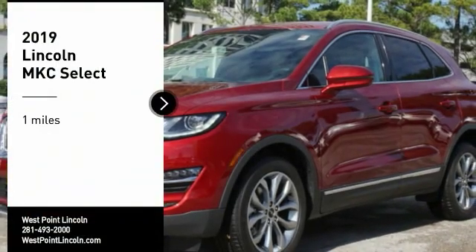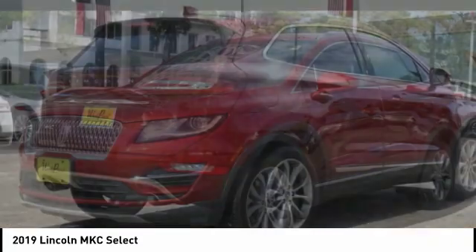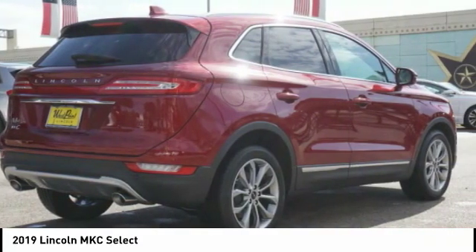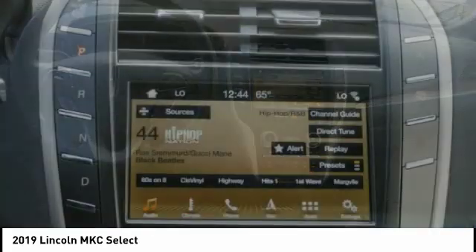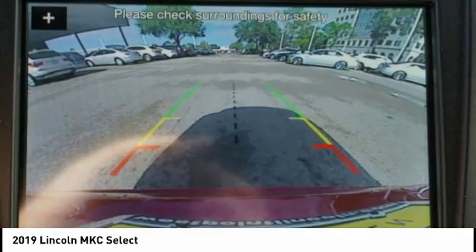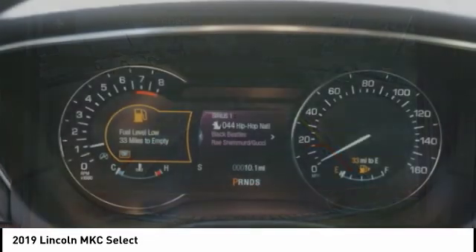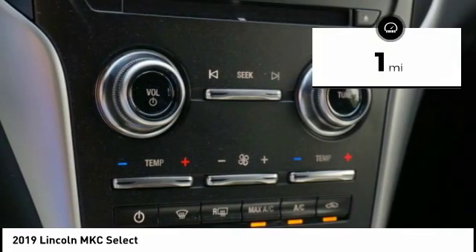Come test drive the 2019 MKC. The Lincoln MKC is a stylish and nimble handling luxury crossover vehicle with a long list of standard features, and the MKC is sure to please. The exterior and interior offer a contemporary look that is sure to turn some heads. This vehicle has less than 100 miles.